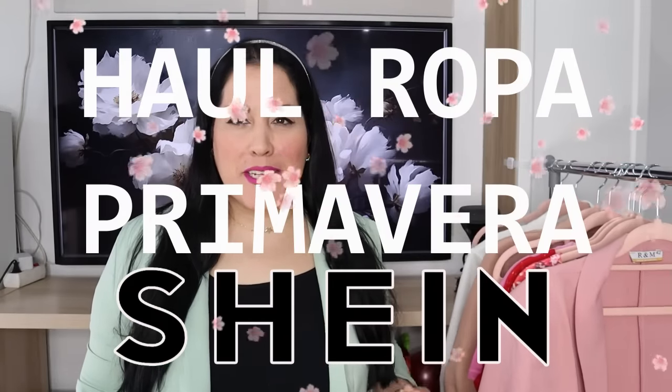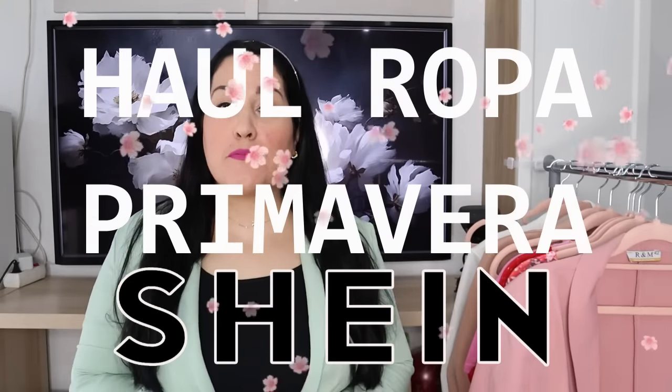Hola, ¿qué tal? Hola a todos y todas, bienvenidos y bienvenidas al canal Un Día Más. Estoy súper feliz de estar por aquí con vosotros y vosotras.